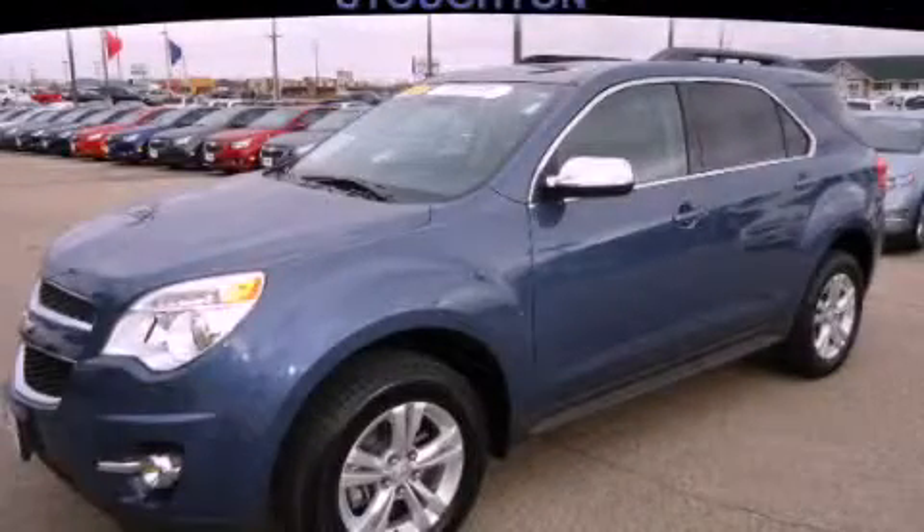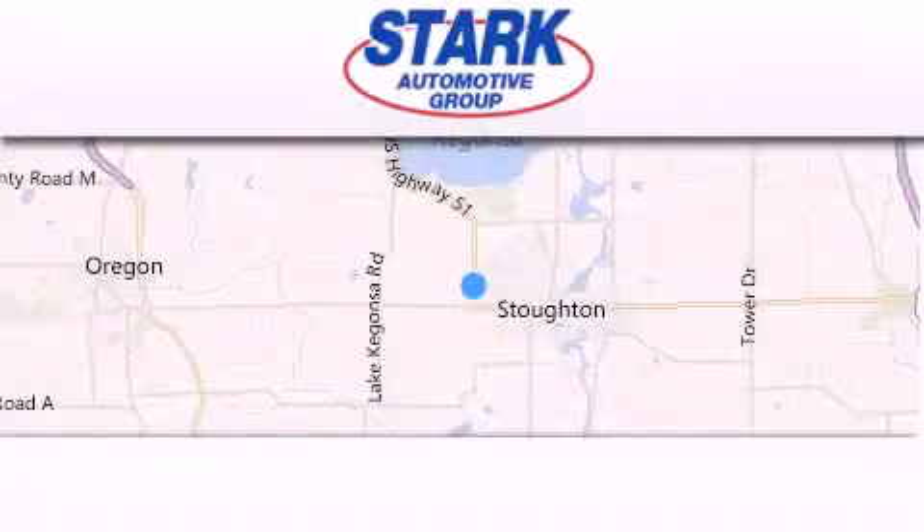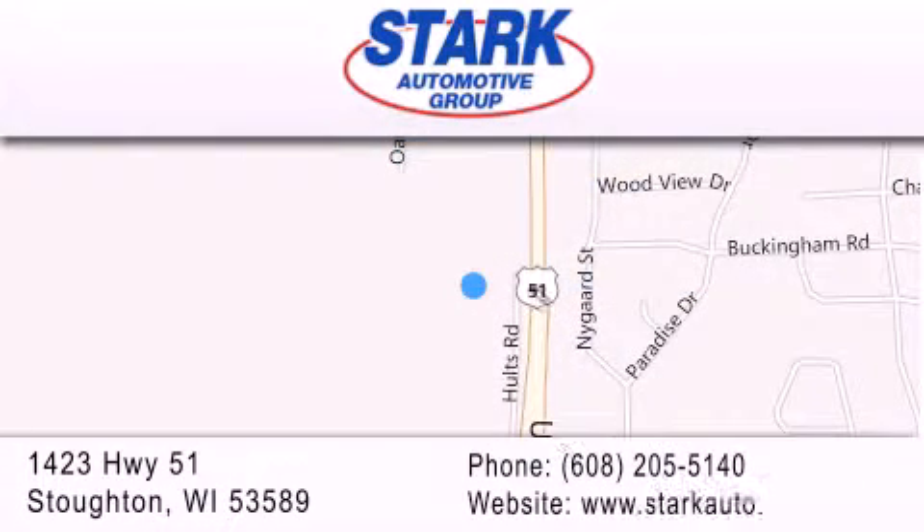Call now to find out how you can own this breathtaking automobile. Stark Automotive is located at 1423 Highway 51 in Stoughton. Our goal is to exceed all of your expectations to ensure that you'll return for future visits.